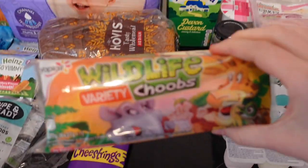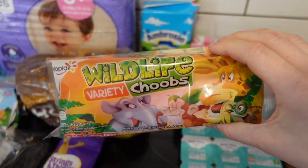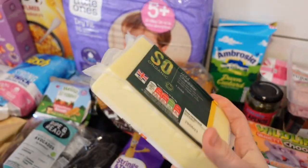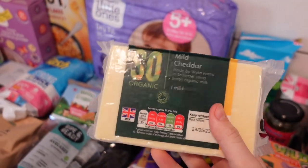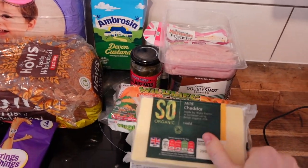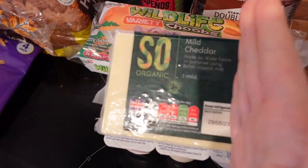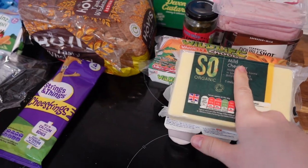I've also got two packets of these World Life tubes — they've already had some, and they are £1 each. I did get two of these cheese blocks but we've already grated one. That is £3.75. I can never find this online, I can only find it in store — online you can only get one that's like a smaller size for £3. This one is £3.75, and the difference is I think this one is mild and the other ones are mature.